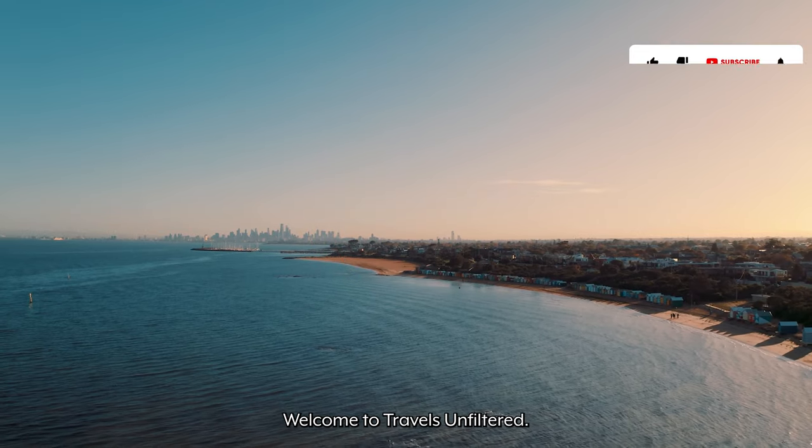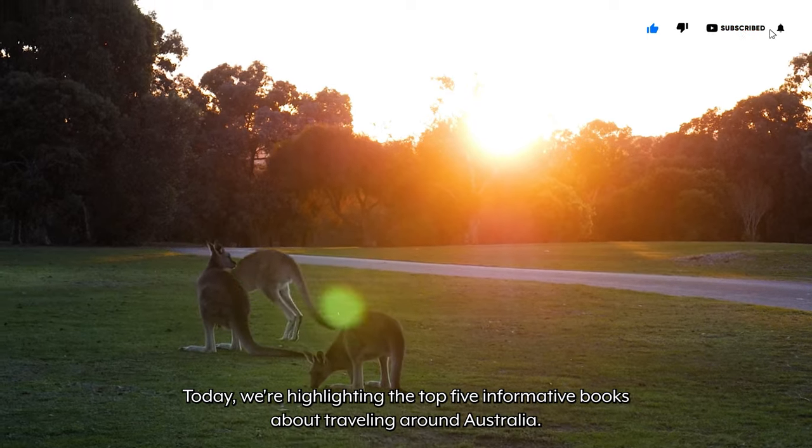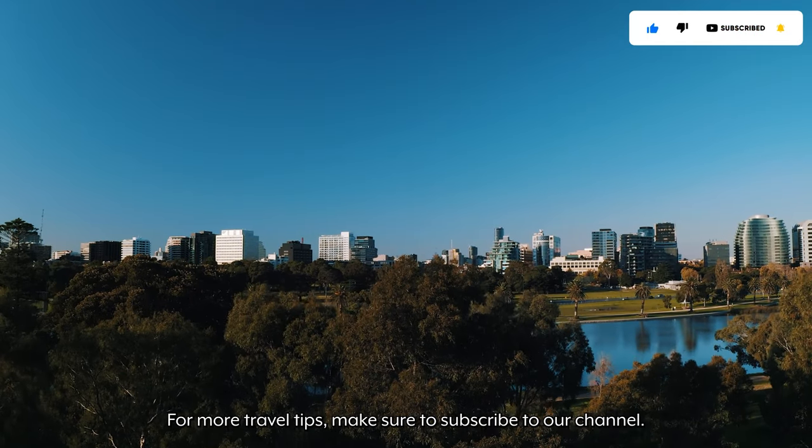Welcome to Travels Unfiltered. Today we're highlighting the top five informative books about traveling around Australia. For more travel tips, make sure to subscribe to our channel.